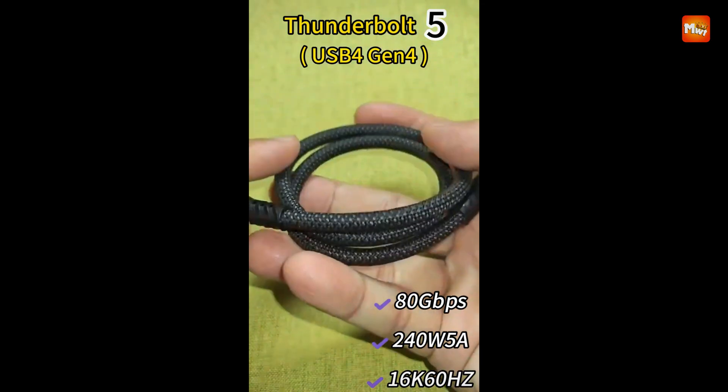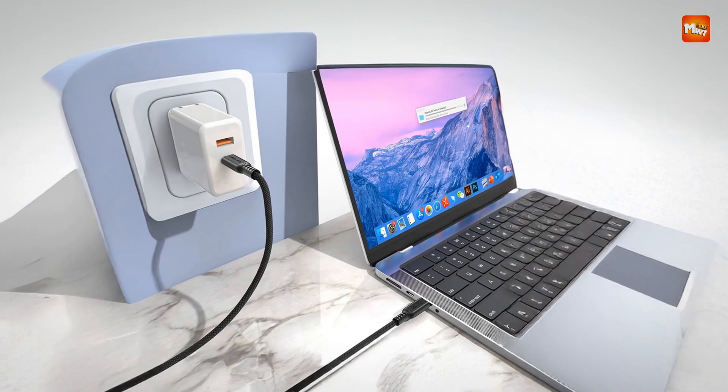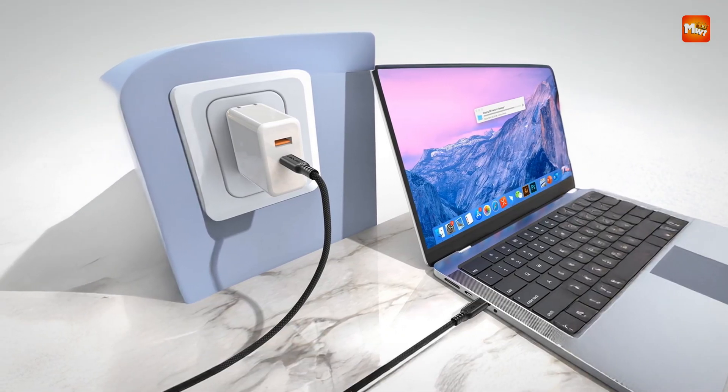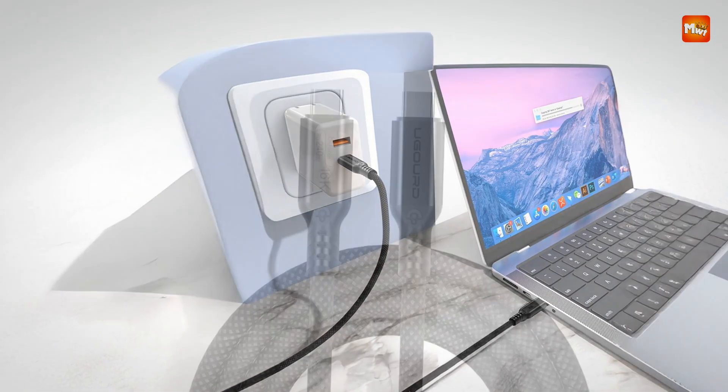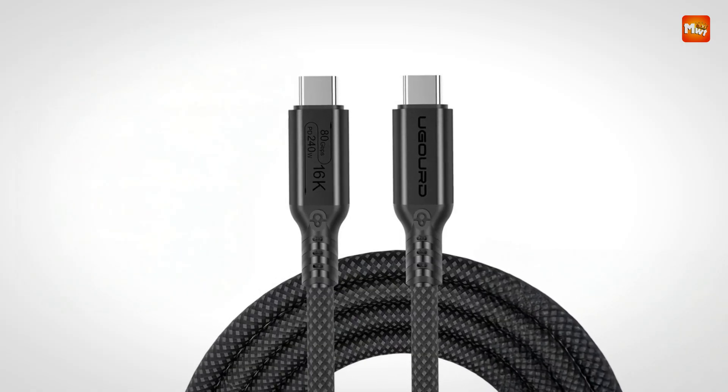This allows for seamless handling of content up to a jaw-dropping 16K at 60Hz, making it ideal for creative professionals, gamers, and tech enthusiasts who rely on crystal-clear visuals and lightning-fast responsiveness.